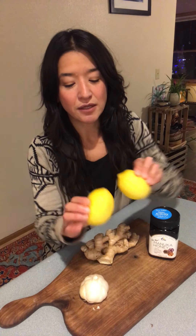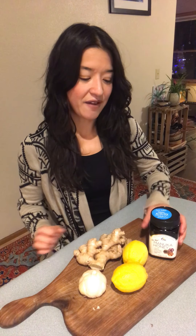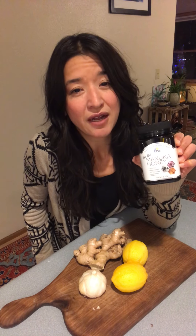Two lemons equals about a half a cup of lemons peeled, a half a cup of garlic peeled, a half a cup of ginger peeled, and a half a cup of raw organic honey. I like using Manuka honey as it's extra support for the upper respiratory tract.